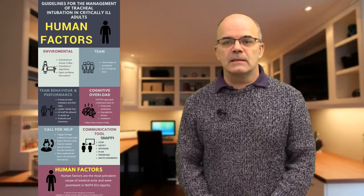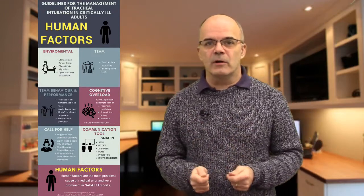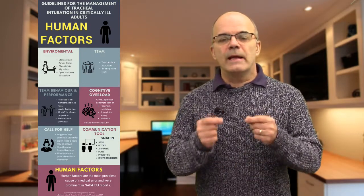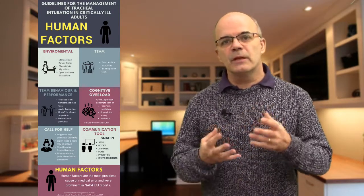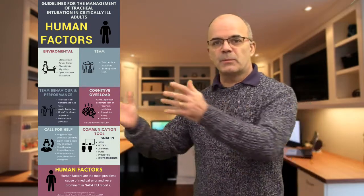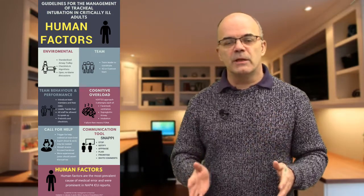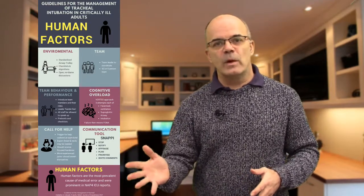We start with the environmental factors. There's a recognition that the intensive care environment is not the ideal environment for intubating. There's lots of equipment around the bed spaces, there's chairs, there's ventilators, and getting to the head of the bed isn't ideal. One of the things they mention is a standardised airway trolley — a trolley that sits remote to each patient but can be brought over to the patient when that patient is to be intubated, with a standardised set of equipment that can just be wheeled over as and when necessary.